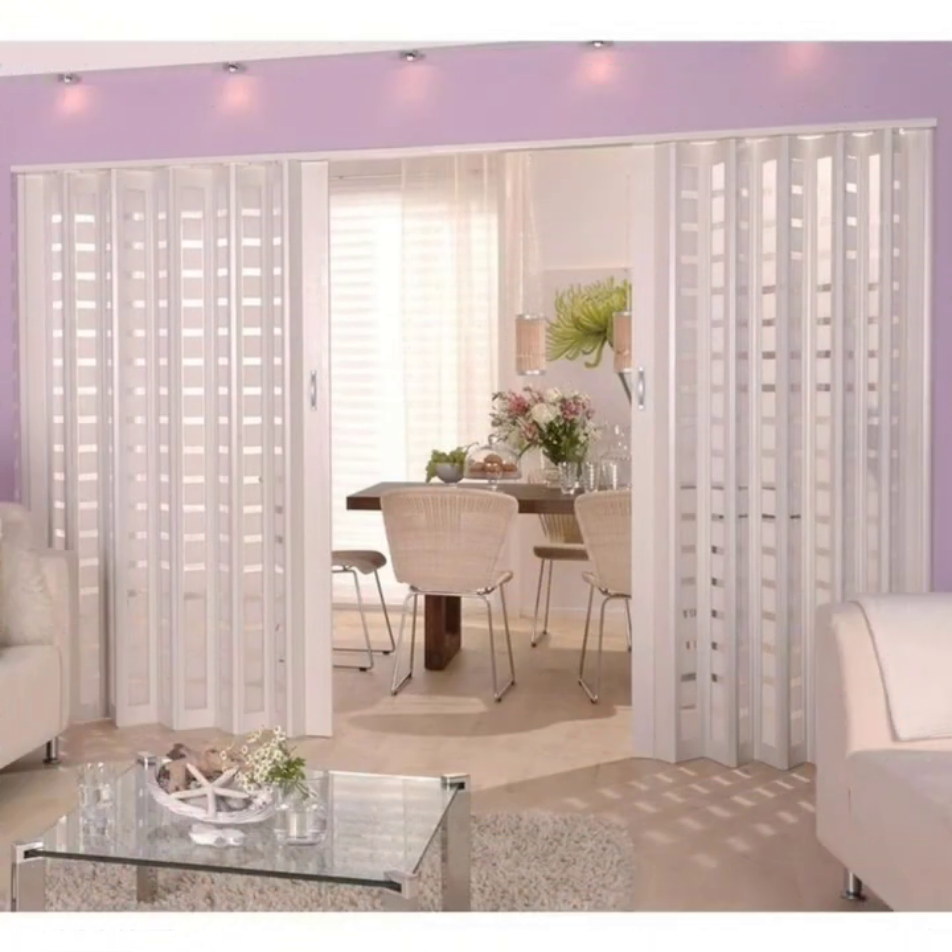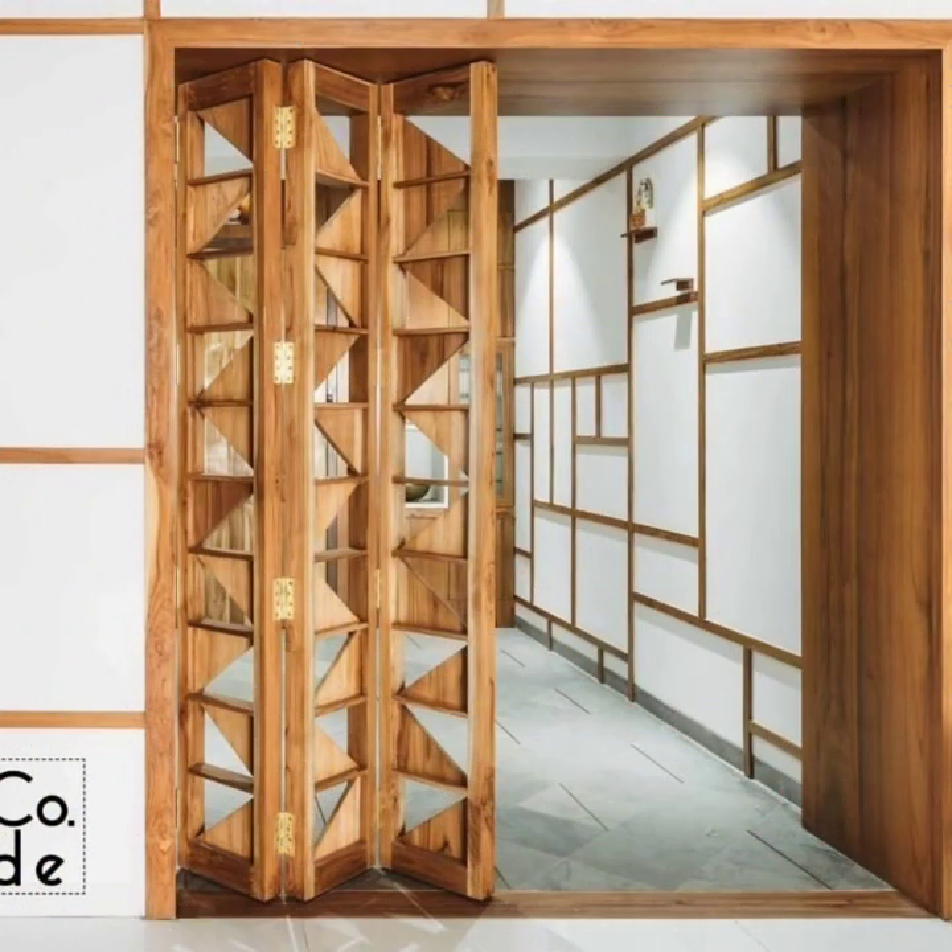These folding doors are perfect for those looking to create an open and airy feeling in their home.